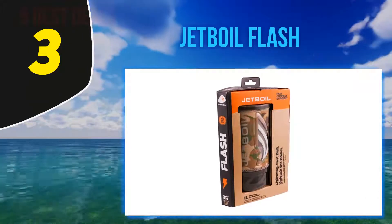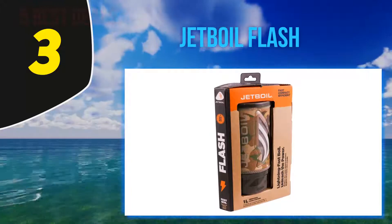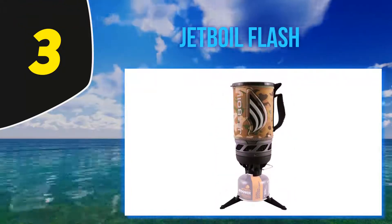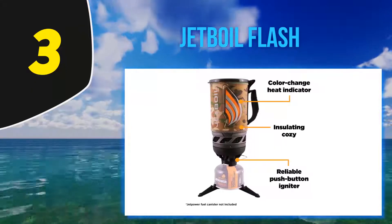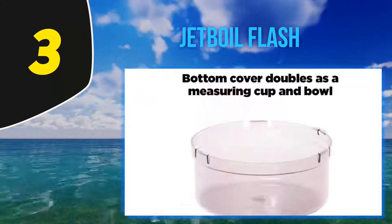At number 3, the Jet Boil Flash. When I get back from a long day on the trail, I want the most food in the shortest amount of time — pouring hot water onto couscous or a dehydrated meal. If it's the morning, then it's coffee posthaste. For these moments I rely on the Jet Boil Flash.